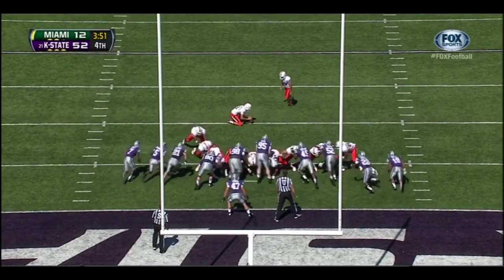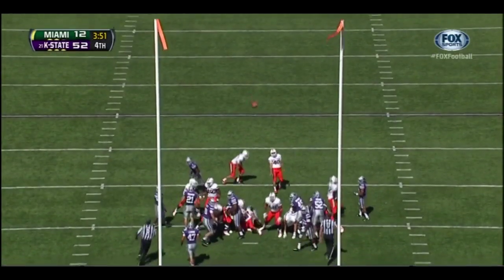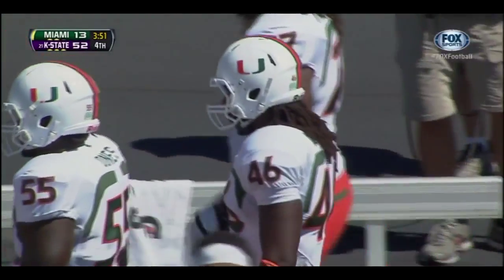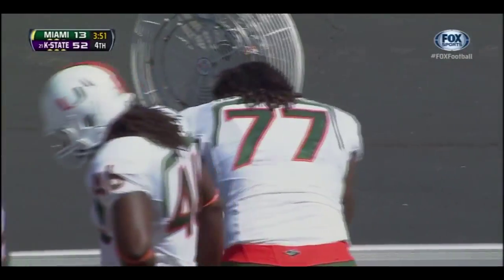Jake Whitecloth on for the extra point — 52-13. K-State leads Miami.